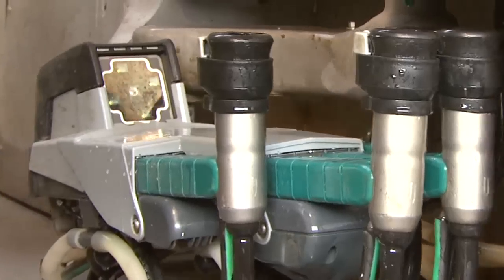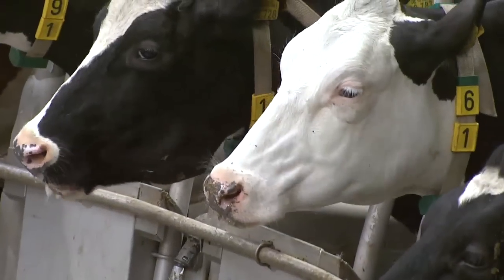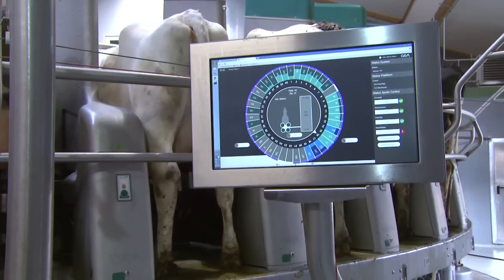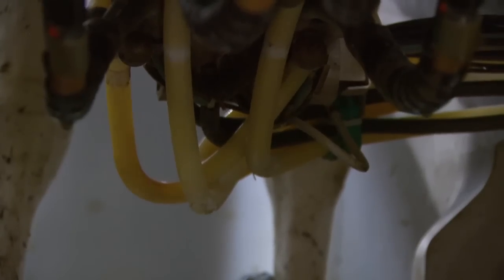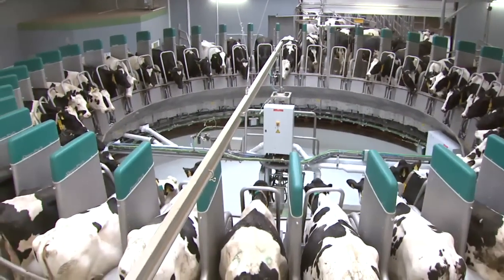Once the milking process is completed, Dairy Pro-Q automatically begins intermediate disinfection, so every cow benefits from a clean milk rack. Dairy Pro-Q creates a completely reliable automated milking routine. While workers and animals appreciate the additional comfort and convenience, the standardized processes significantly simplify organization and management. Finally, the whole farm will benefit from the consistent high-quality milk.